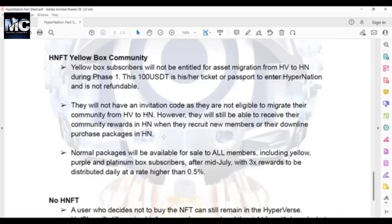Normal packages will be available for sale to all members — including yellow, purple, and platinum box subscribers — after mid-July, with a 3X rewards to be distributed daily at a rate higher than 0.5%.